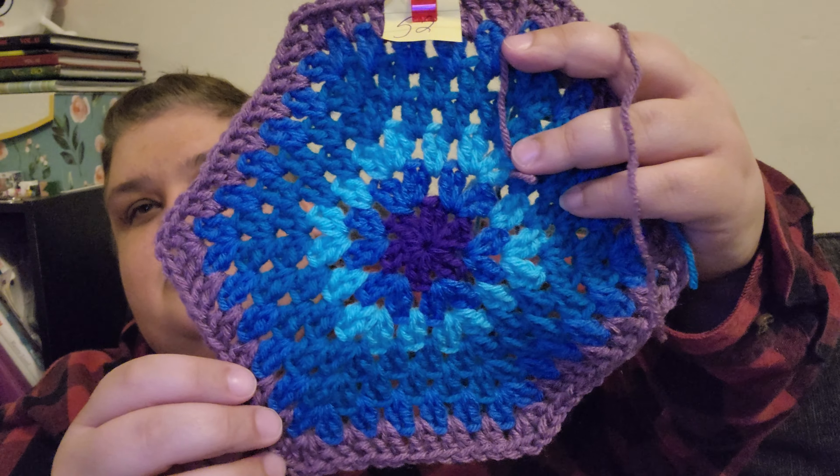Pretty rad — glad to have another block done and be one step closer to getting this completed. Thank you for taking the time to watch this video, I'll catch you guys in the next one, bye bye!